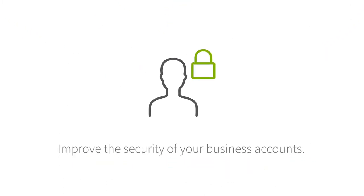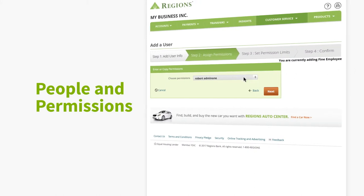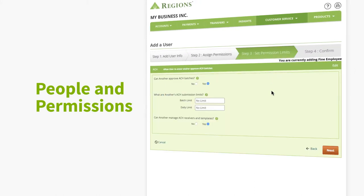Improve the security of your business accounts. With People and Permissions, you can customize employee access to account information and services based on individual roles.